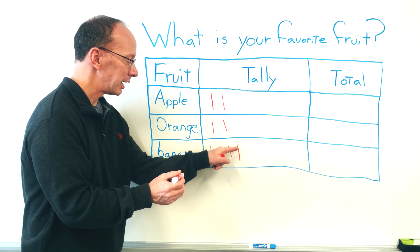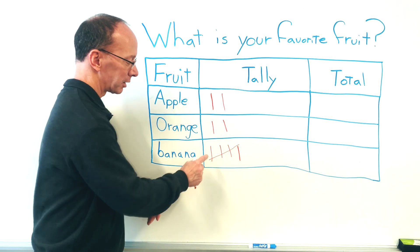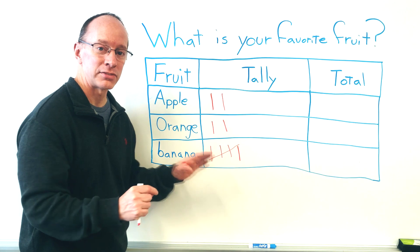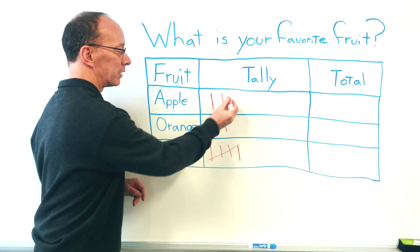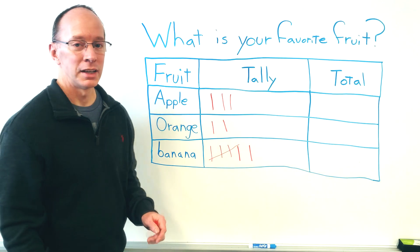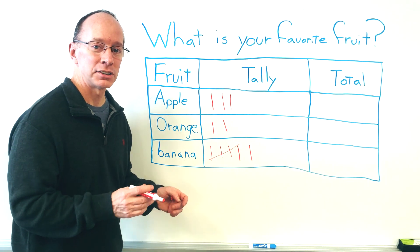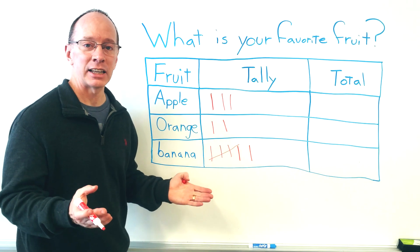When I put a line through all those four right there, that's five tally marks — one, two, three, four, and this one is five. We just had somebody for an apple, and we've got another banana. So we have our tally marks. We asked the question on our survey, what is your favorite food, and now we have a bunch of tally marks.